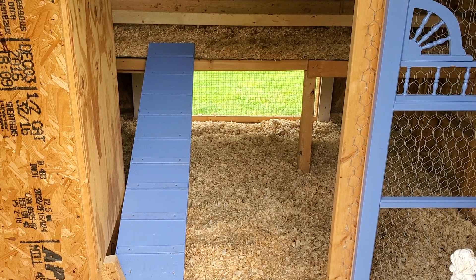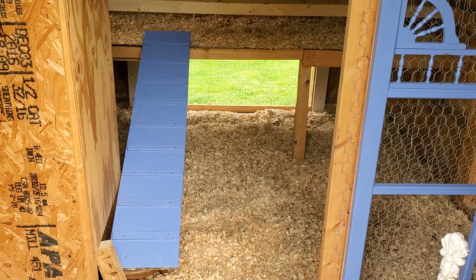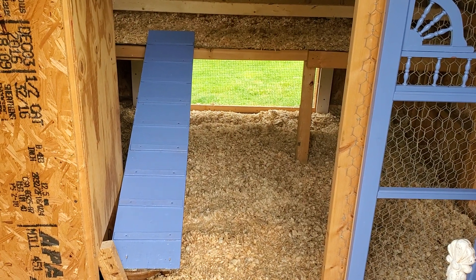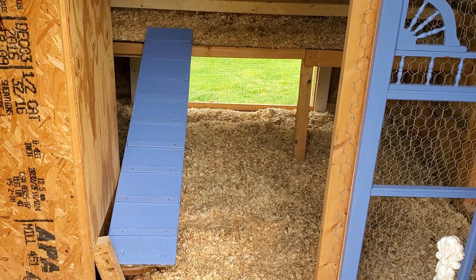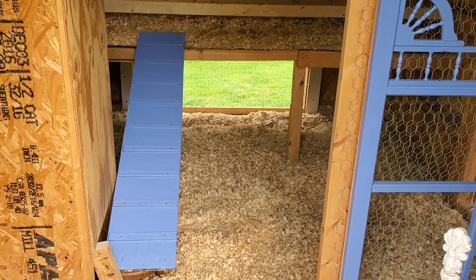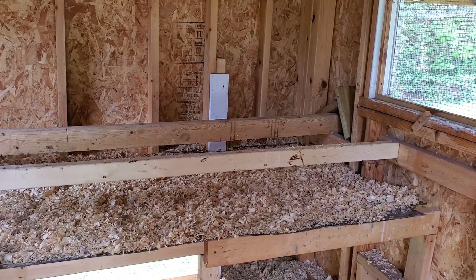This window back here makes cleaning out the litter so much easier. It raises up like a regular window, my husband parks the wheelbarrow under there, and we just push the litter into the wheelbarrow — it is so easy! It also provides great ventilation on a hot day, like today when we were doing all this cleaning. The coop is so clean!